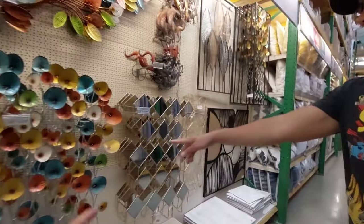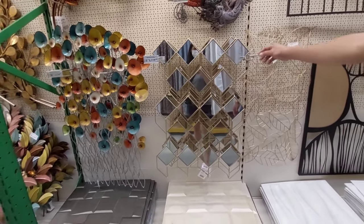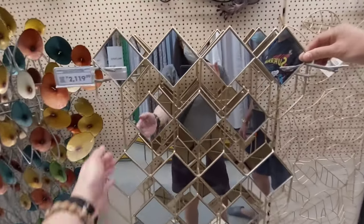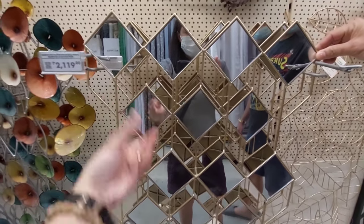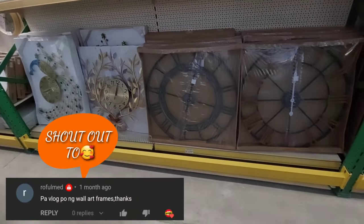Okay, so bago ko lang ito nakita — for only 2,119. Mirror yan guys, mirror. Ayan sya, para syang diamond mirror. Ayan guys.